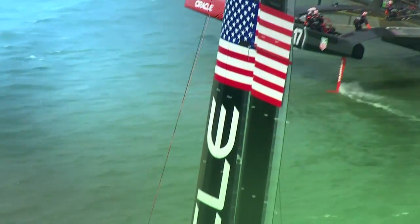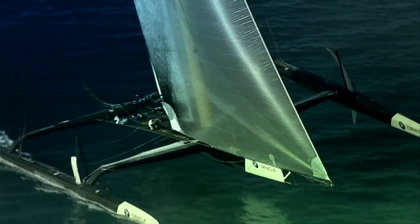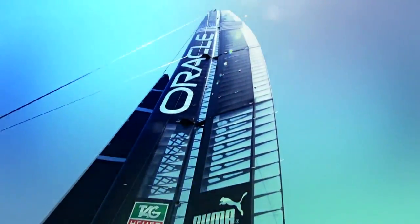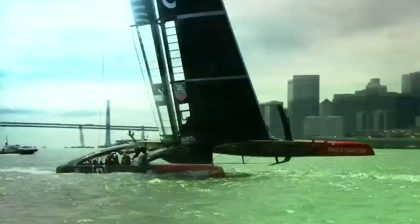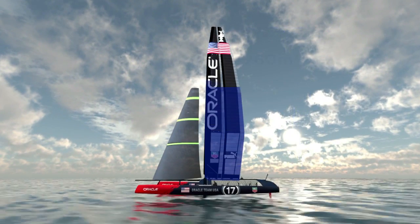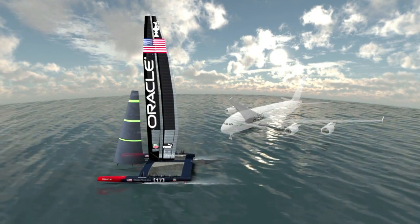Wing sails are one of the defining factors of the 34th America's Cup. In 2010, BMW Oracle Racing used a giant rigid wing sail to beat Alinghi's more traditional sails. The new cup winners built wings into the AC-72 class rule. An AC-72 wing towers into the sky at 40 meters, with an area of 260 square meters — about the same size as a jumbo jetliner wing.